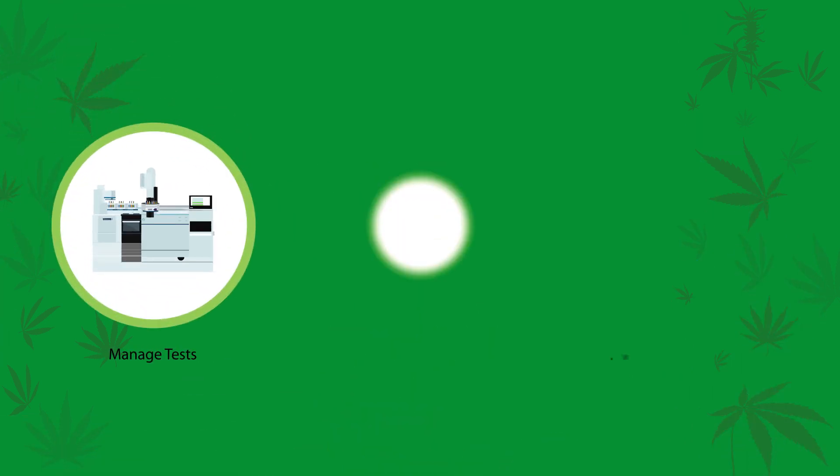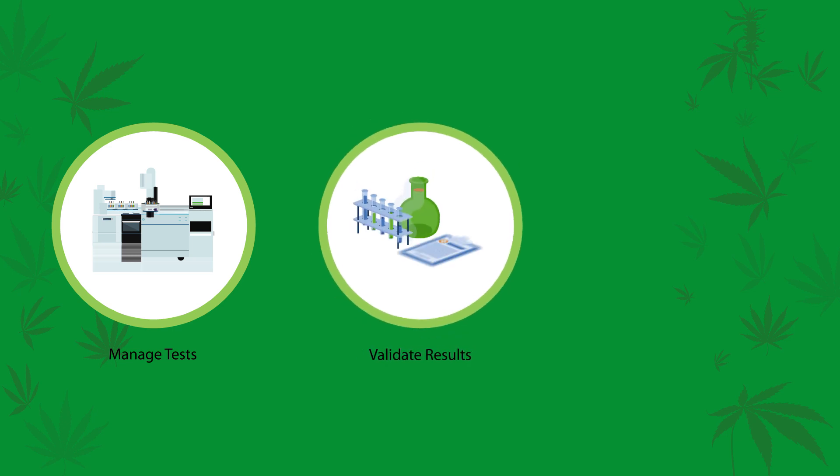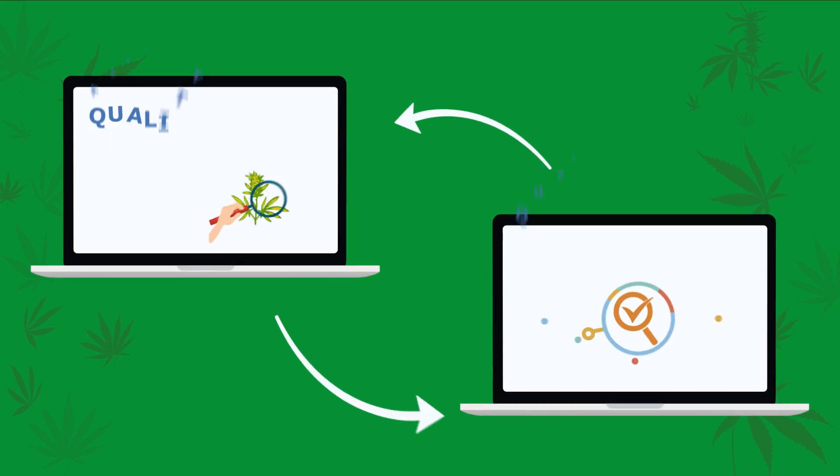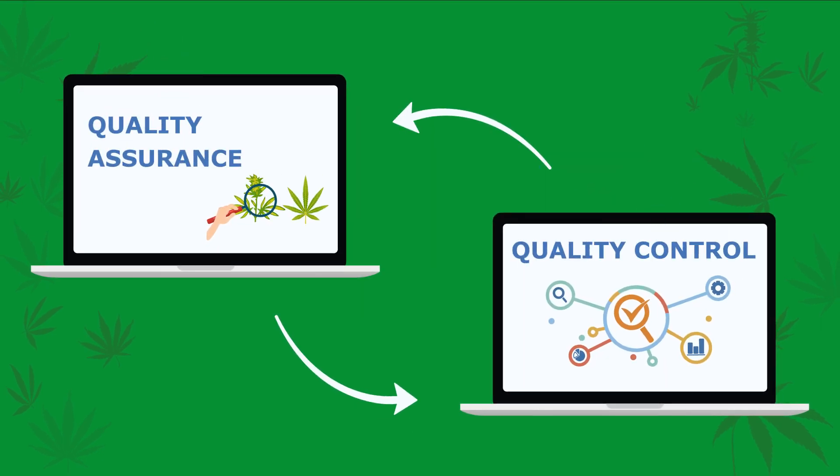It can help you manage tests, validate and export multi-analyte test results, and analyze trends. CloudLIMS can help manage QA and QC processes.